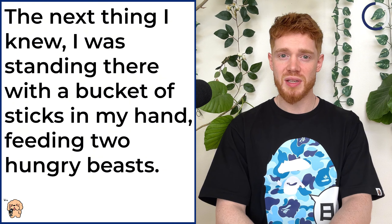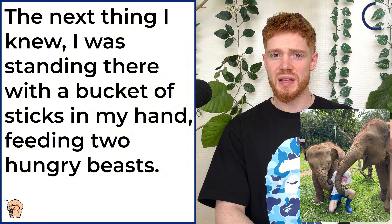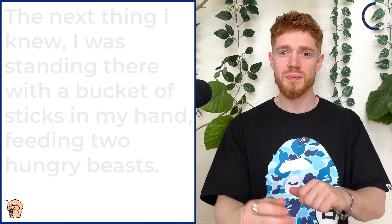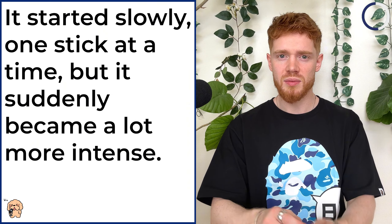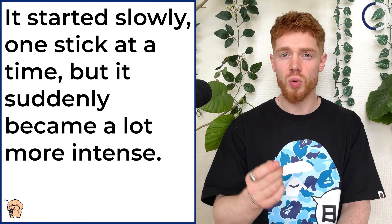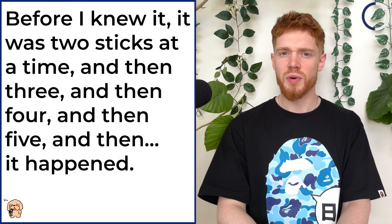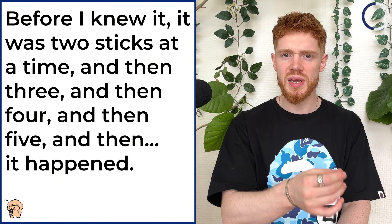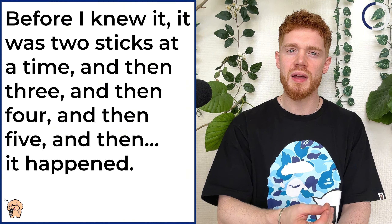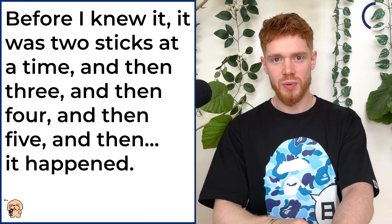Chai then asked if we would like to give them their lunch and we stupidly agreed. The next thing I knew, I was standing there with a bucket of sticks in my hand, feeding two hungry beasts. It started slowly, one stick at a time, but it suddenly became a lot more intense. Before I knew it, it was two sticks at a time, and then three, and then four, and then five, and then it happened.